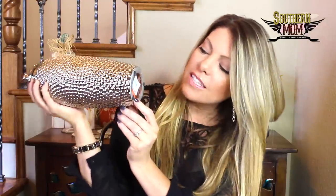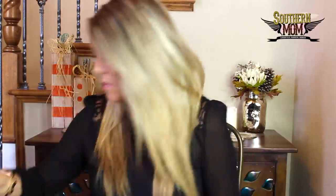I also got this at Kirkland's at the same time and it has nothing to do with fall, but it was on clearance for only $9.99, so I had to pick it up. If you've seen some of my other videos, I had it right here but replaced it with some more fall decor since this is a fall video. I just wanted to show it because I purchased it at Kirkland's at the same time.